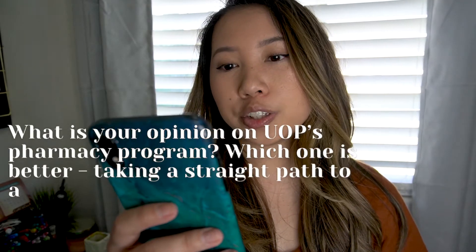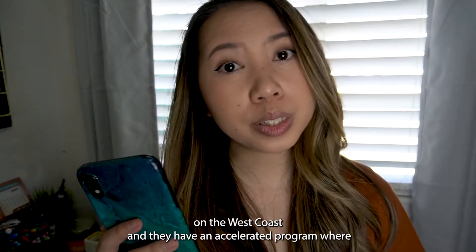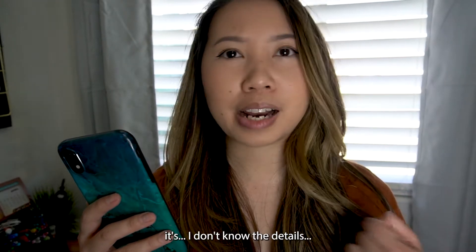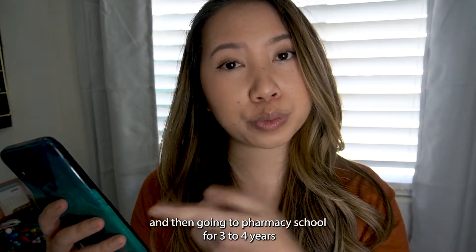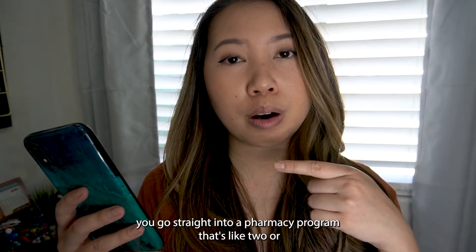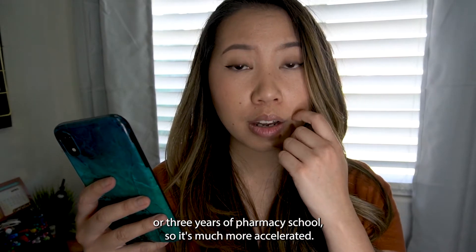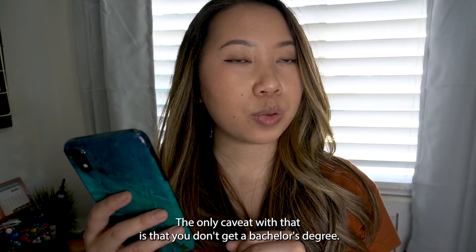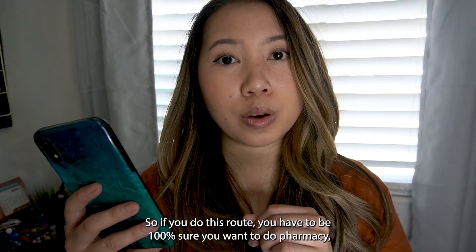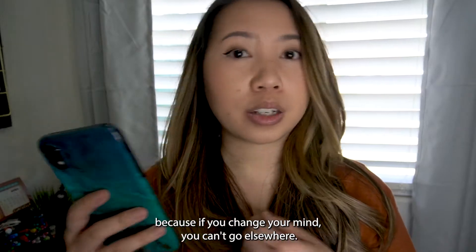What is your opinion on UOP's pharmacy program? For those that don't know, UOP is one of the pharmacy schools on the west coast with an accelerated program. Instead of four years of undergrad and three to four years of pharmacy school, you go straight into a PharmD program — roughly two to three years of undergrad combined with two to three years of PharmD. The only caveat is that you don't get a bachelor's degree, so you have to be 100% sure you want to do pharmacy, because if you change your mind, it can be very difficult to go elsewhere.